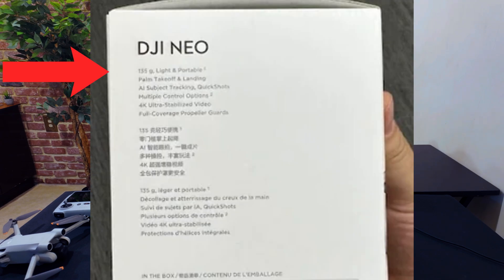However, at 135 grams, it's still a little bit larger and heavier than the X1 — or, of course, the X1 Smart, which is lighter yet.